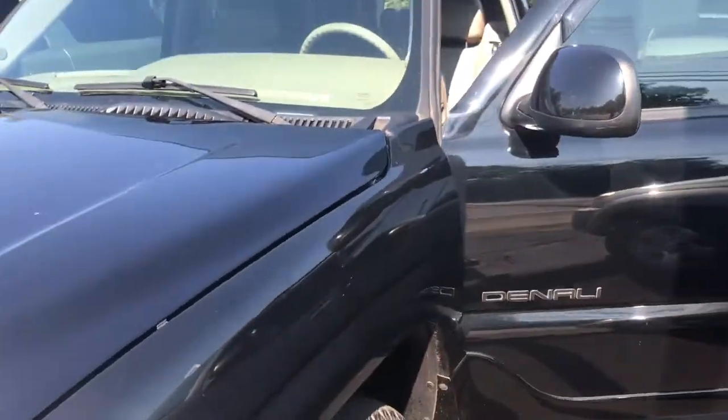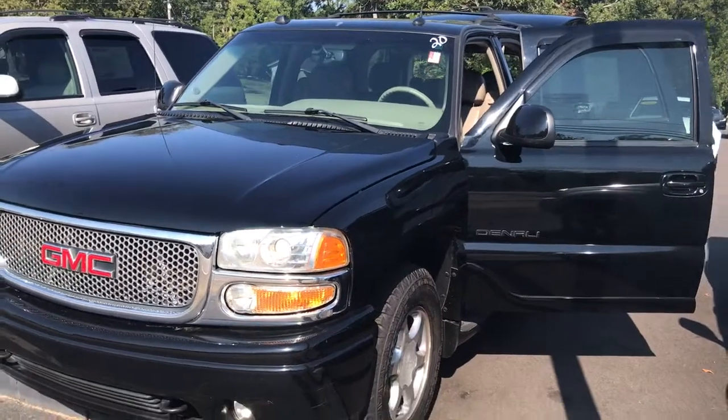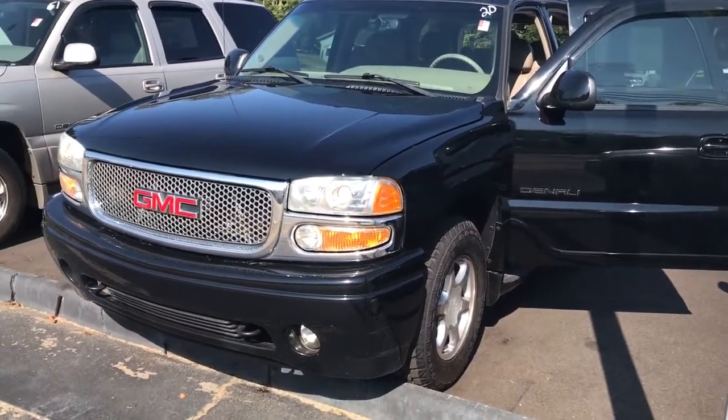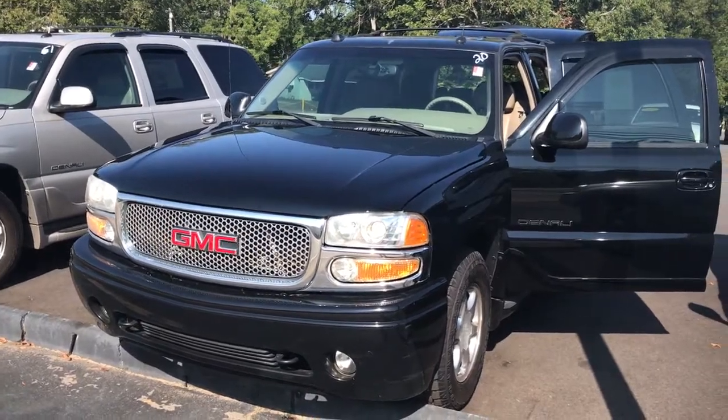I'd love to invite you back here to test drive. Please feel free to give me a call with any questions. You can reach me here at 706-882-2963. Again, this is Wanda with LaGrange Toyota and I look forward to hearing from you soon.